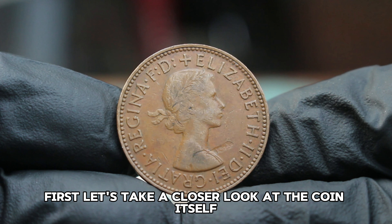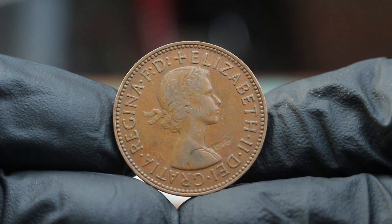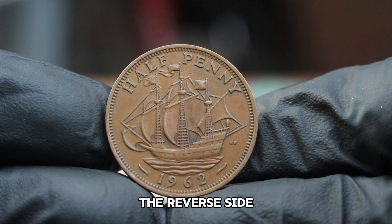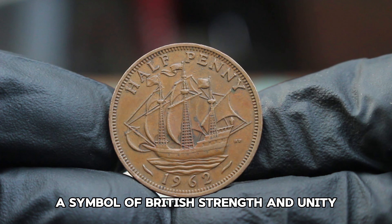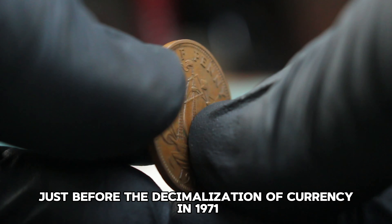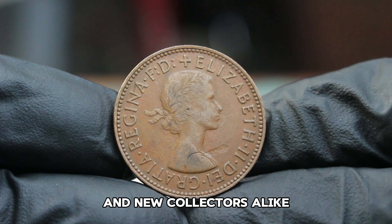The 1962 halfpenny features a stunning design by the renowned engraver Thomas Humphrey Paget. On the obverse we see the profile of Queen Elizabeth II, which has become iconic in British coinage. The reverse side features a beautifully detailed design of a seated figure of Britannia, a symbol of British strength and unity. This coin was minted during a significant period in British history, just before the decimalization of currency in 1971, making it an interesting collectible for both seasoned numismatists and new collectors alike.